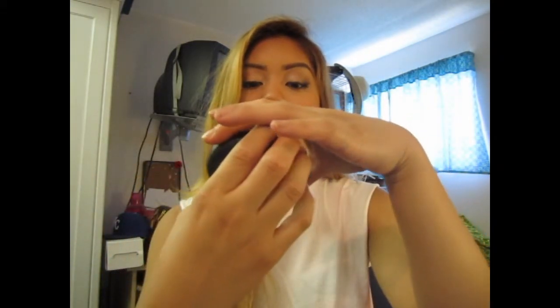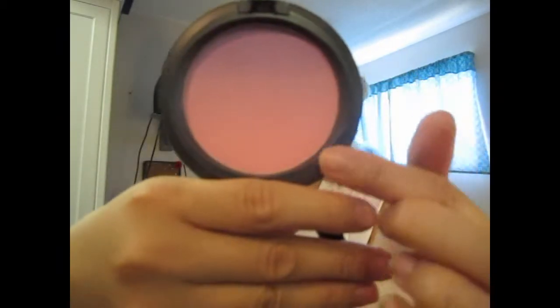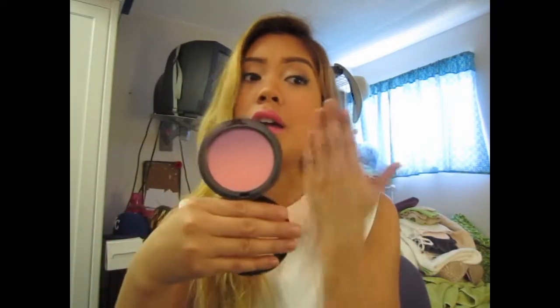The other blusher I've been loving is the Ombre Blush from MAC — this is Analesia Blossom. It's a pink to purple ombre, which is amazing. I really like this. It gives me a nice pink glow to my cheeks. I just love it. It's a really nice color and not too harsh, which is good.